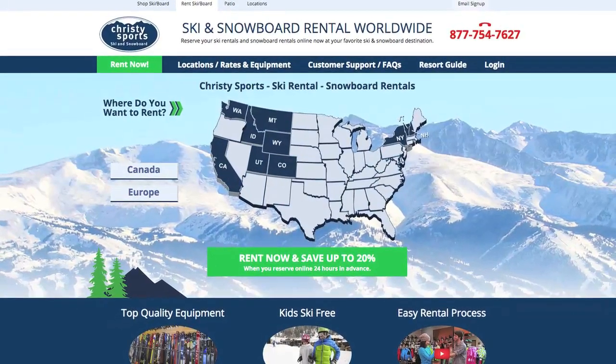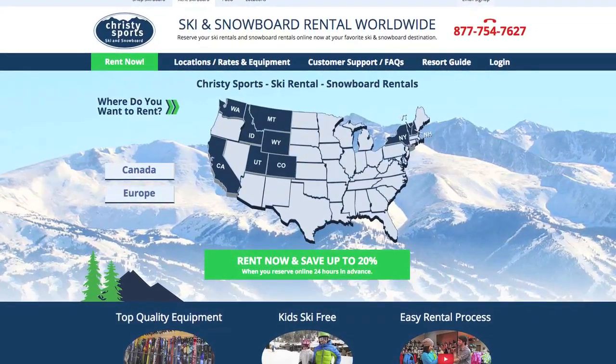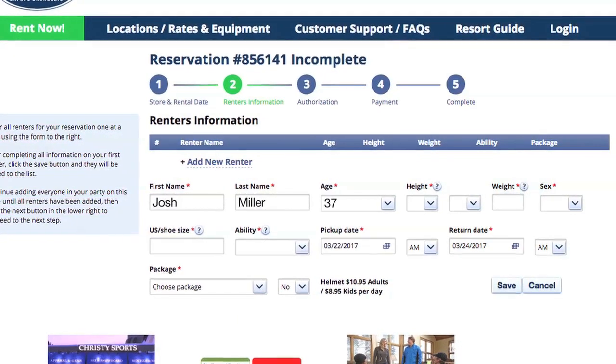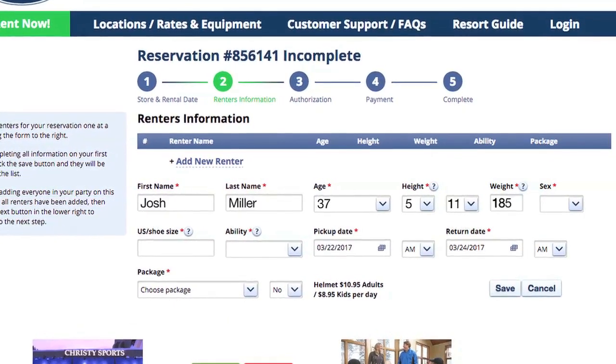You can even save 20% by reserving online 24 hours in advance at ChristieSports.com. Then all your paperwork and equipment will be waiting for you when you get to the store.